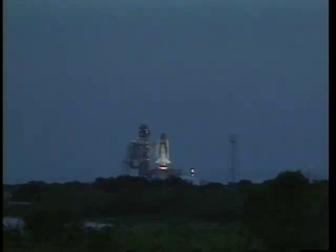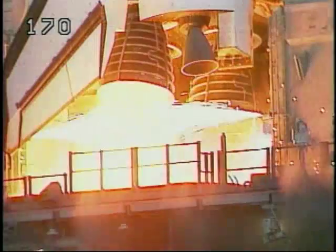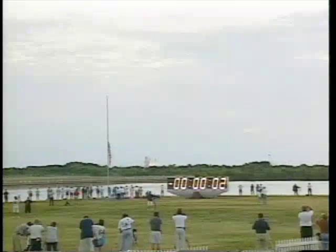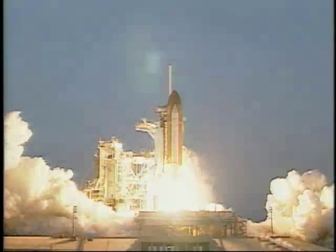T-minus count. 9, 8, 7. Ignition sequence start. 5, 4, 3, 2, 1, 0, and liftoff of the space shuttle Endeavour.